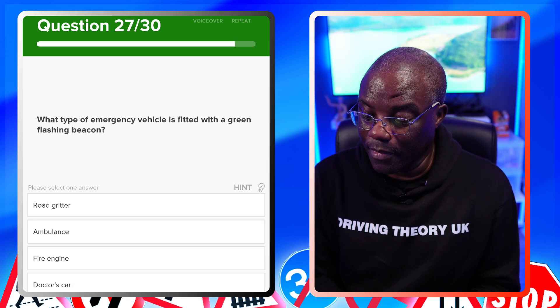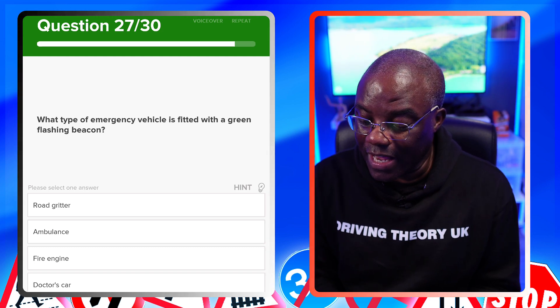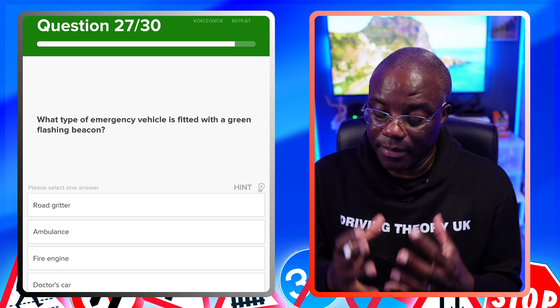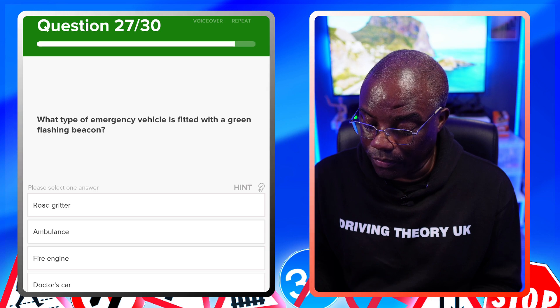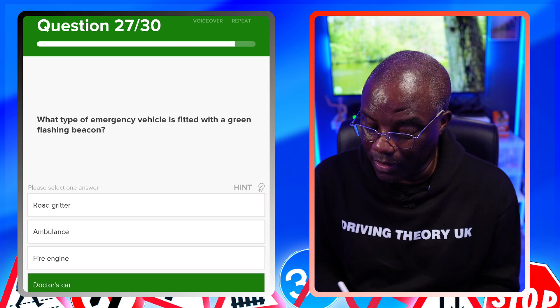What type of emergency vehicle is fitted with a green flashing beacon? Green beacons are fitted to doctors' cars. Road gritters, ambulances, and fire engines are all incorrect. The answer is doctors' cars — I've done a separate video on beacons if you want more detail on that topic.